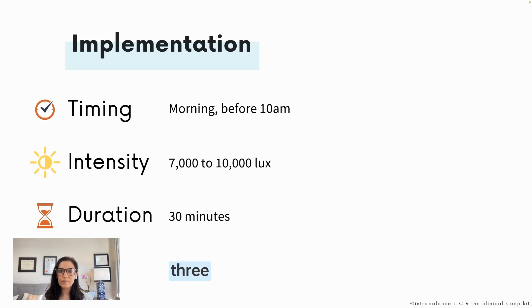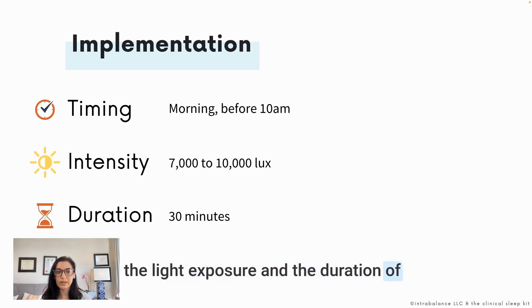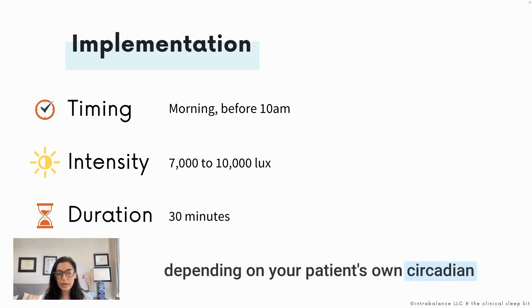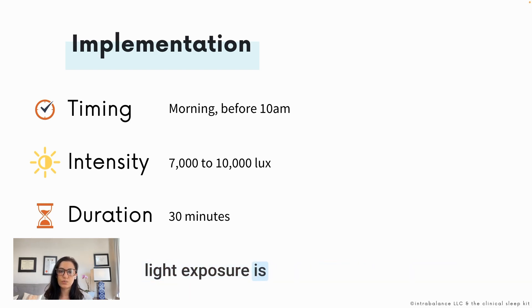There are three main factors to consider with light therapy: the timing of light exposure, the intensity of light exposure, and the duration of light exposure. The optimal timing for most patients is in the morning, especially before 10 a.m., though this varies depending on the patient's circadian rhythm and schedule. The recommended intensity for a light box is between 7,000 to 10,000 lux — that's the measure of light intensity — and most people will use their light box for about 30 minutes.